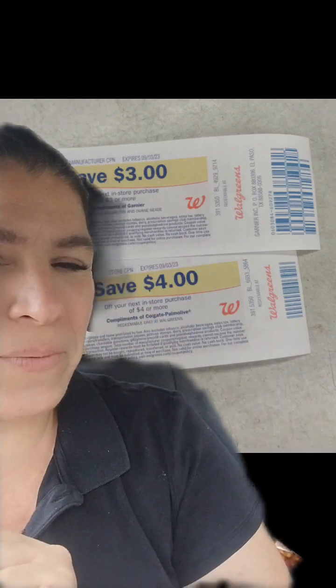Notice one of these is a manufacturer register reward and one is a store coupon. For our next transaction we have a spend deal also, so we're only going to use the $3 to lower our out-of-pocket. I was hoping this one would be a manufacturer register reward — it wasn't, but that's okay.